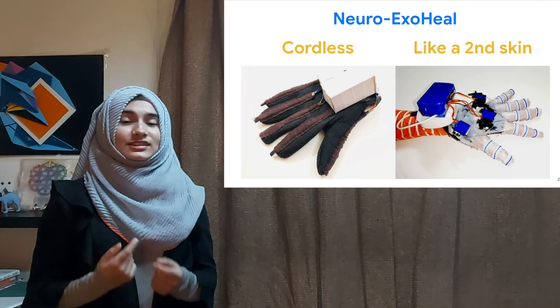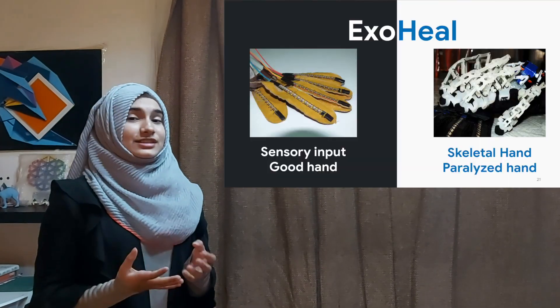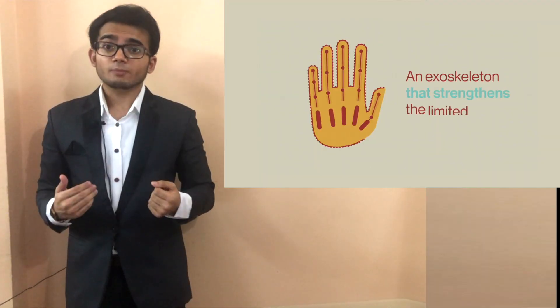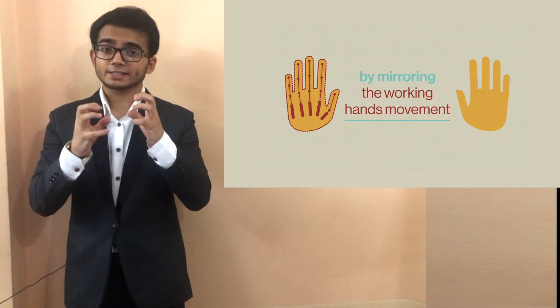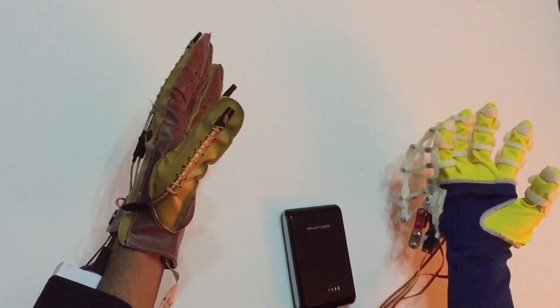NeuroExoHeal is an affordable exoskeletal device aimed at providing faster rehabilitation. It is divided into a sensory good hand and an exoskeletal paralyzed hand. When a movement is performed by the good hand, the exoskeleton forces the paralyzed hand to mirror the exact same motion. In this instance, neuroplasticity forms new connections between intact neurons and revives the patient's paralyzed hand.